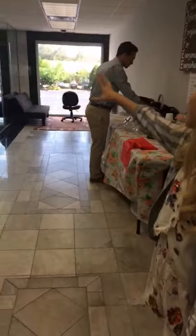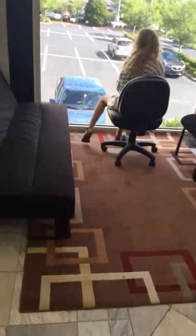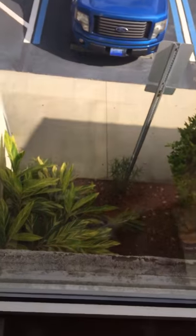We have mirrors. A lot of mirrors. I want to show you the window. It shows the parking lot and everything, I think.